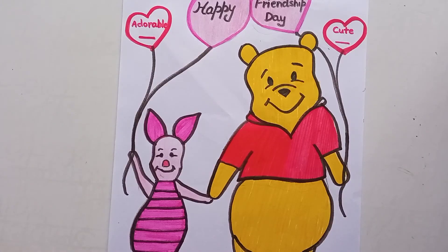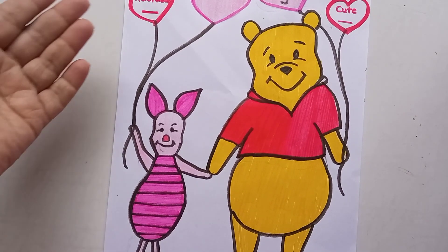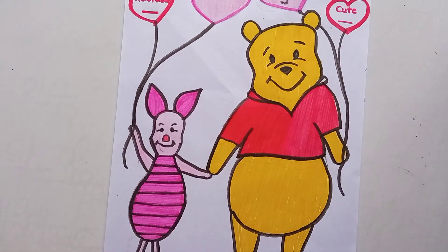This is the friendship day card. Here you can write your name on one balloon and your friend's name on the other balloon — you can write adorable or cute words. This is a Happy Friendship Day card you can make with your own hands and give to your friends.